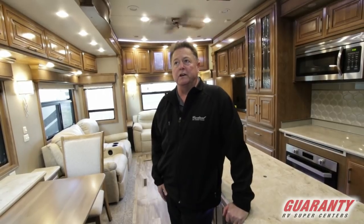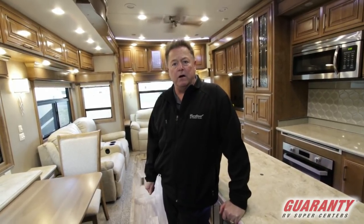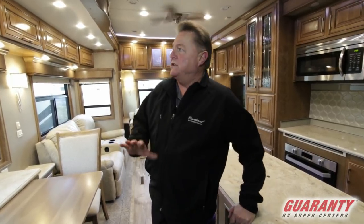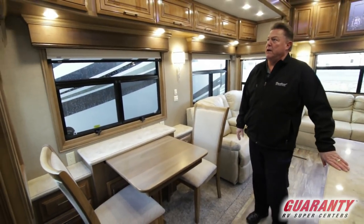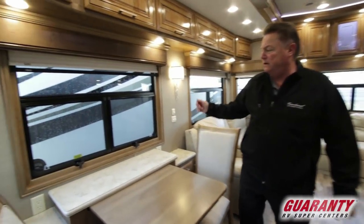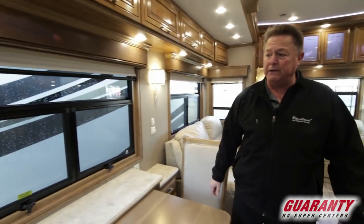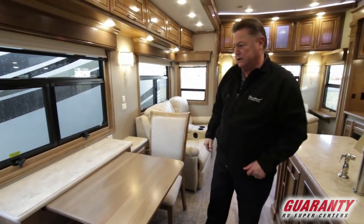I'm going to show you a few features on this — I'll probably leave some out because it's just a quick video, but feel free to give me a call afterwards. As you pan around, you'll notice the new lighter wood interior color, full-size slide cabinetry all above, plenty of lights, MCD shades on rollers, day and night insulated dual pane windows, pullout table with another leaf, and two more chairs stored in the closet.